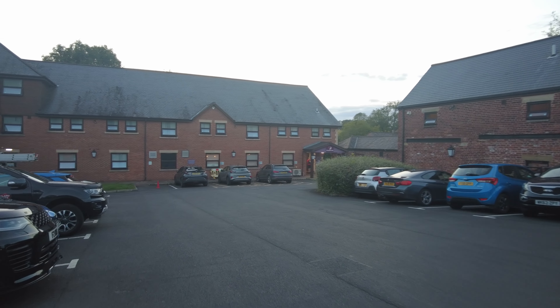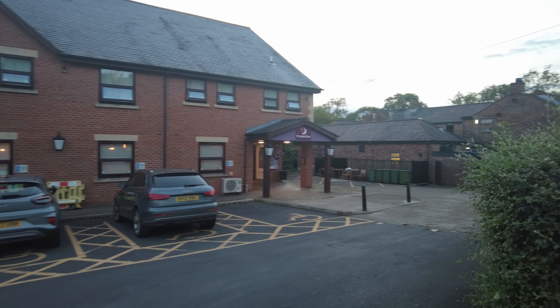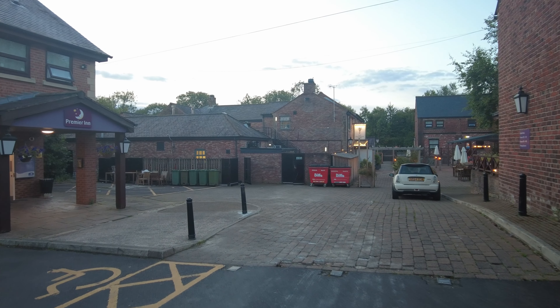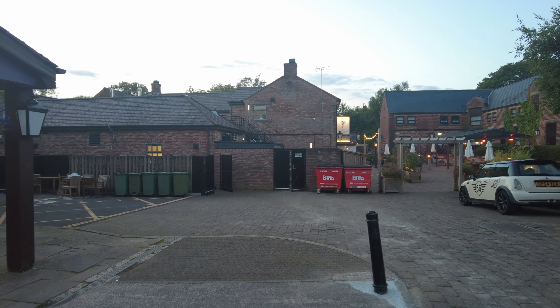We have arrived at Chorley, so we are staying in the Premier Inn tonight. We're having a night here and there's a pub just next to it called the Malthouse Farm which looks quite nice.